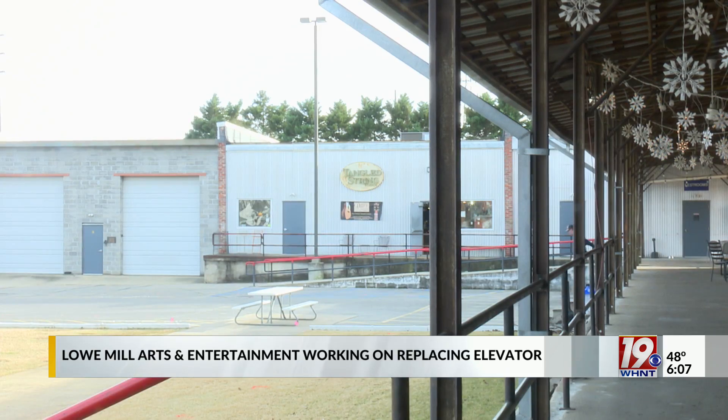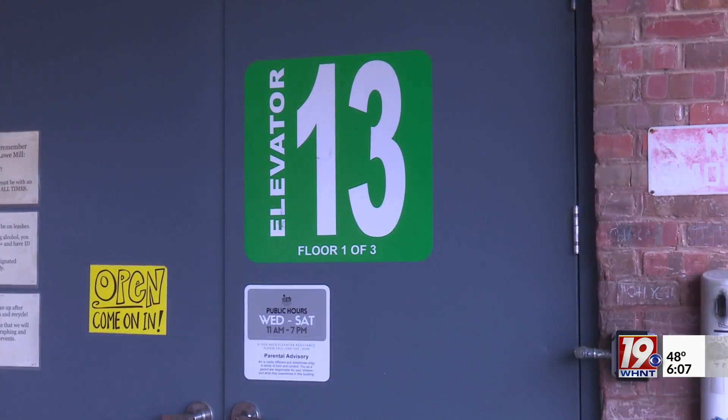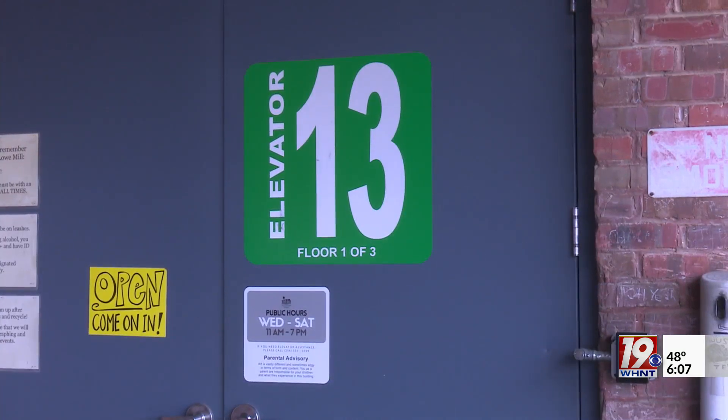There is an interactive map that allows customers to order items from the upper levels and have them delivered down to them. Low Mill Media Coordinator Sarah Citrin shares an update on replacing the elevator.